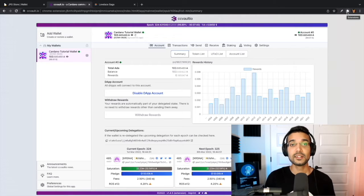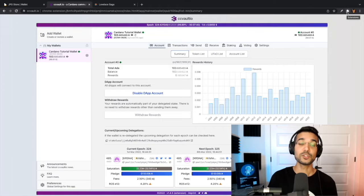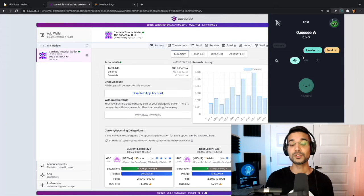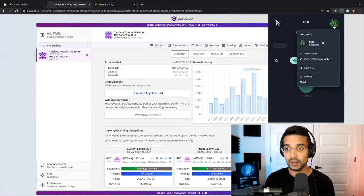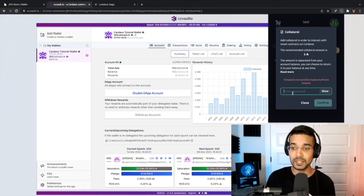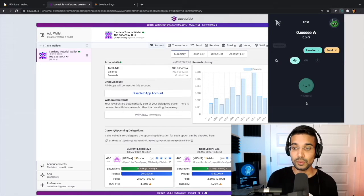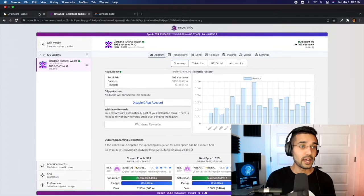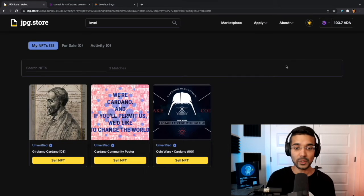That's CC Vault — let's take a look at Nami. Nami is going to be a very similar process. When you go to connect to the jpeg.store marketplace you would simply choose the Nami option. If you have the extension already loaded, you would create a new wallet or restore using your 24 or 12 word seed phrase. To set collateral, click on your account profile where it says 'Collateral' — the recommended amount is 5 ADA. You would do the same thing as CC Vault: type in your password, sign the transaction, and then you're able to start interacting with different dApps.